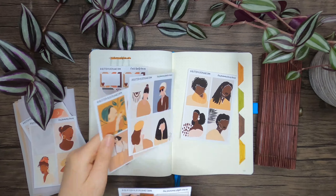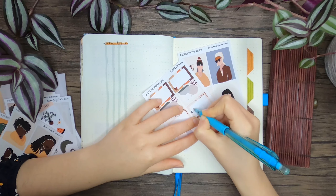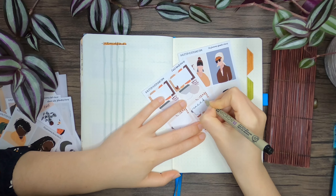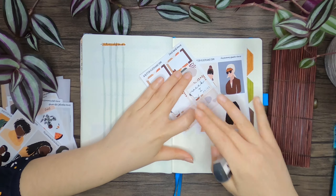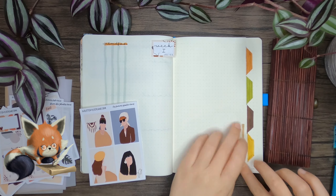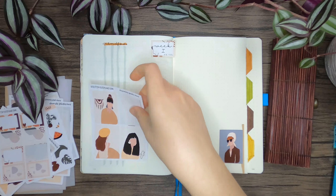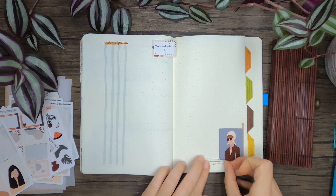A header does look nice, but in the end I know anyway that this is my tasks page and I always want to go with the more functional option. Besides that, I think that not having headers makes my weekly spreads a little more minimal, which I think is a good thing. The right side of the spread is going to be room for notes, and instead of having a notes header over there, I will just have a header indicating which week we're in and what the dates of that week are.